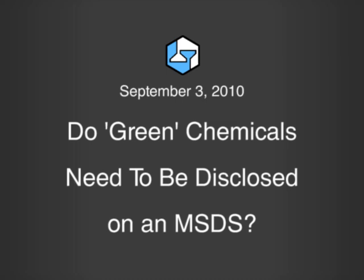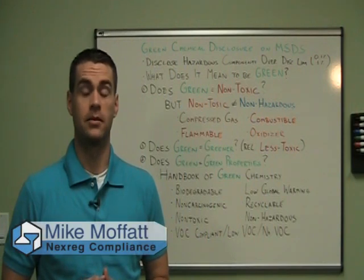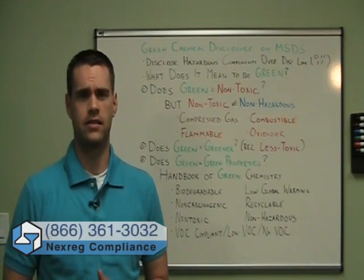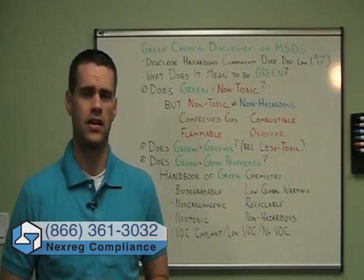Do green chemicals need to be disclosed on an MSDS? Welcome to another installment of Nexreg on Compliance. My name is Mike Moffitt. I'm the director of communications here at Nexreg. Recently, one of our consultants was authoring an MSDS for a green cleaning product, specifically an industrial use or professional use green cleaning product.